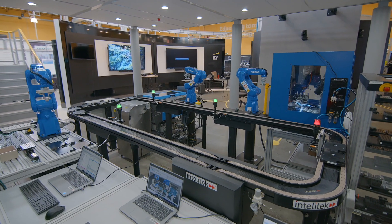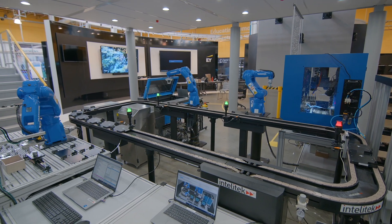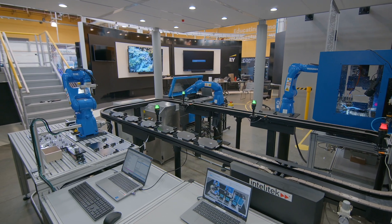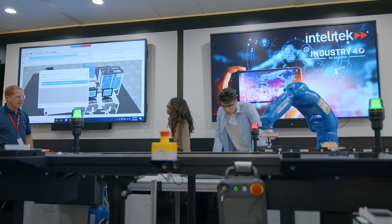IntelliTech's Smart Sim 4.0 computer integrated manufacturing lab is a real-time production process for training industrial technicians and operators in Industry 4.0 skills and competencies. IntelliTech's Industry 4.0 training introduces career tech and engineering classrooms to the industrial automation used in modern plants and prepares skilled workers for next generation jobs.